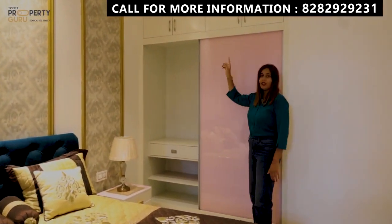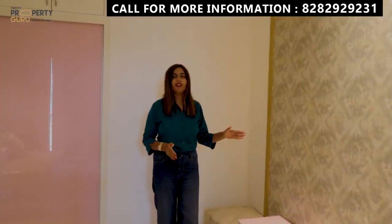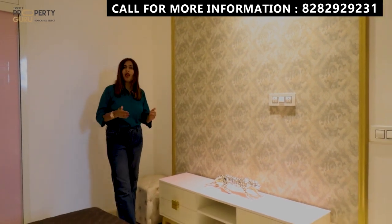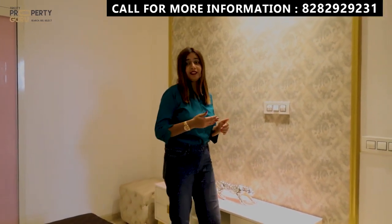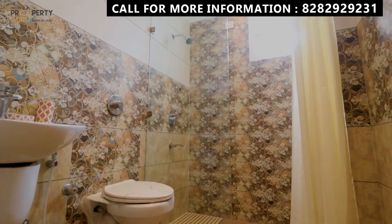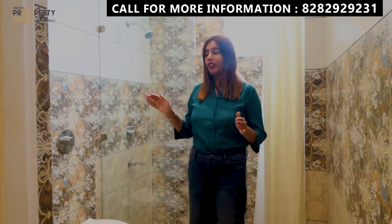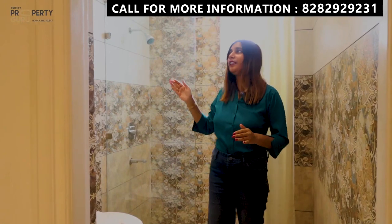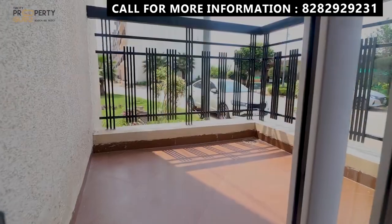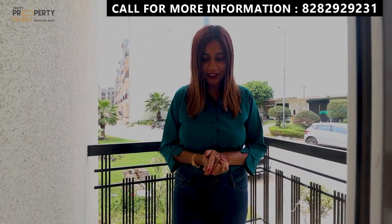With this, you will also have an attached washroom. In the washroom, you will get all branded fittings, and if you want, you can also do partitioning in your washroom. Guys, you will also have an attached balcony with this room, which gives you proper sunlight and ventilation. So this was our first bedroom.